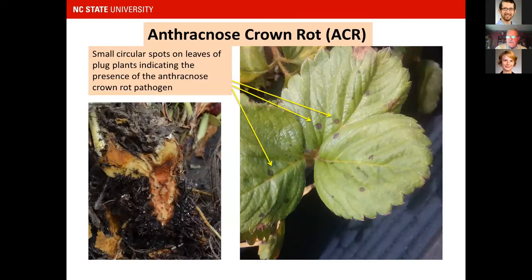The crown diseases we're going to see in the fall are crown rots. Anthracnose crown rot — you can see the symptoms inside the crown. When inspecting tray plants from a nursery, look for small circular spots on the leaves that don't go all the way through — almost like little shadow spots, almost perfectly round, smaller than BB size. These are very distinctive and are an indicator of the anthracnose crown rot pathogen.